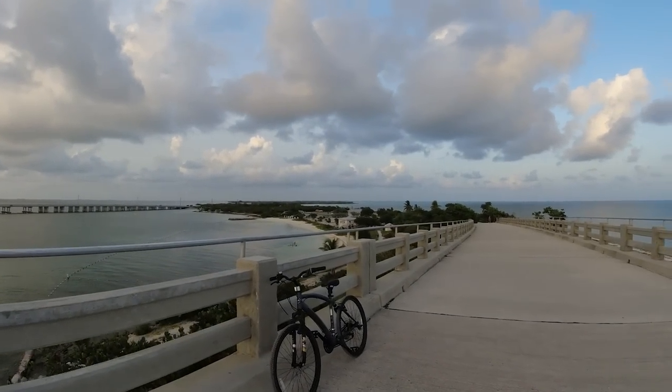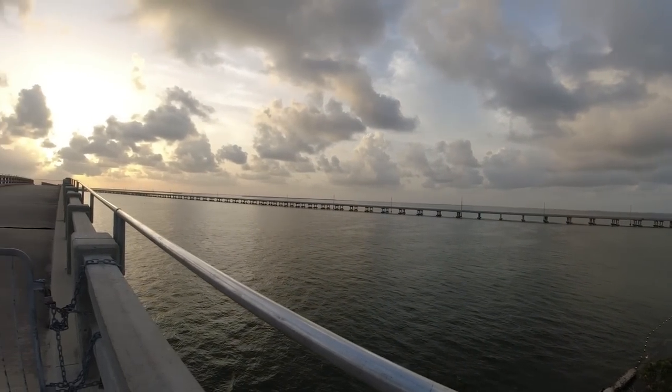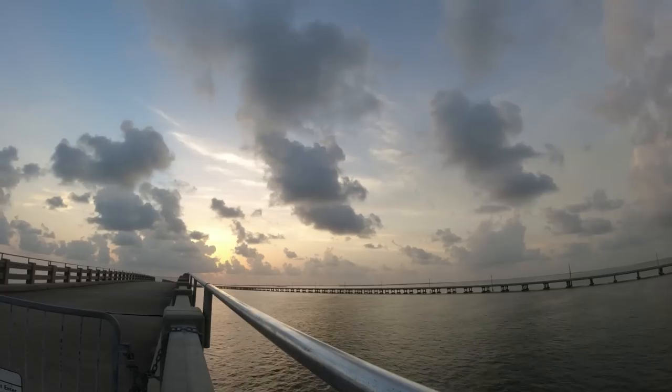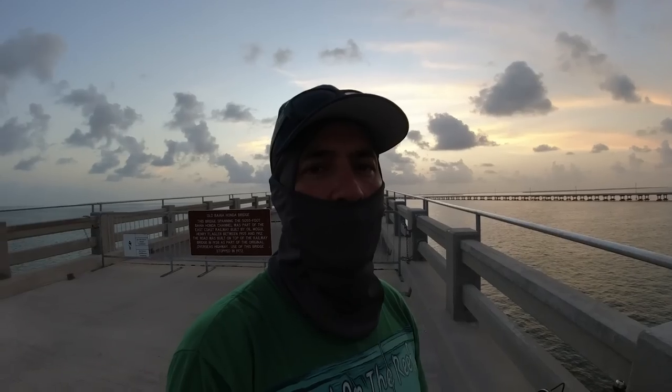There are some people at the beach. Awesome weather.